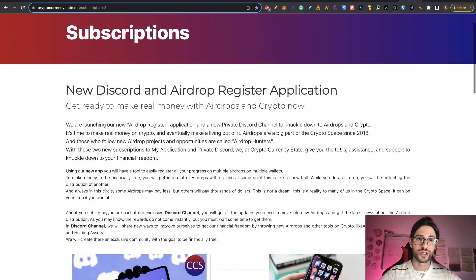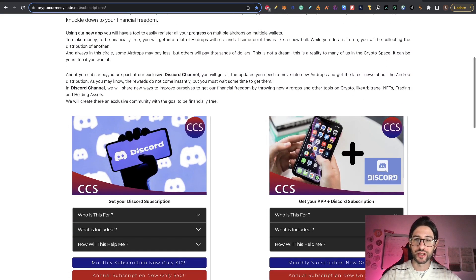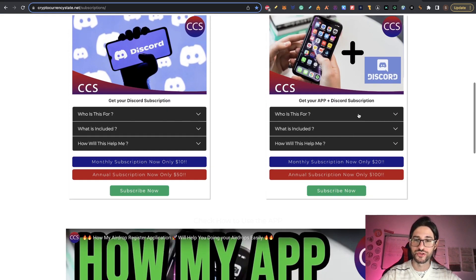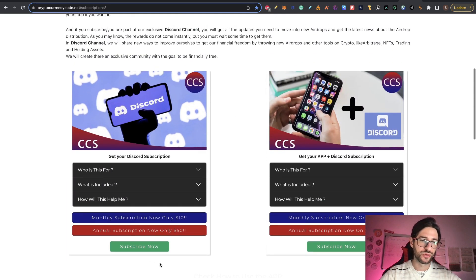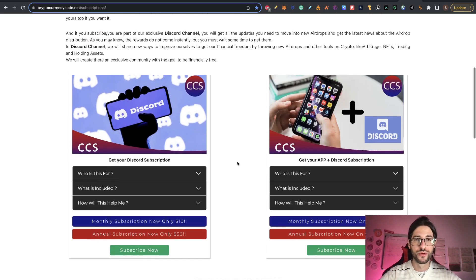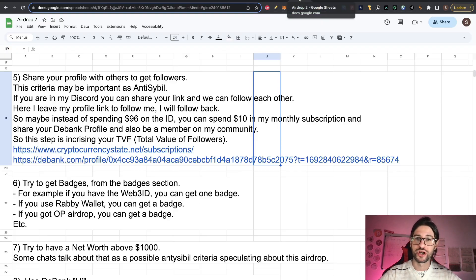This step is to increase your TVF — the total value of followers. I'll put the link to my subscription page where you can get the subscription. I have a private Discord and an application to apply to airdrops and register to airdrops easily with everything organized. You click 'subscribe now', pay the subscription, and you'll receive an email with everything. Join for $10 for one month, share your D-Bank link there, and we share with each other.